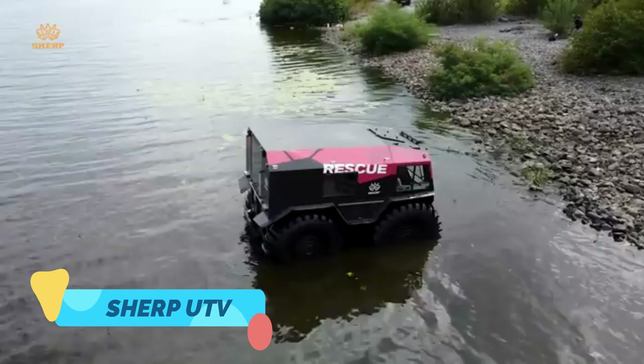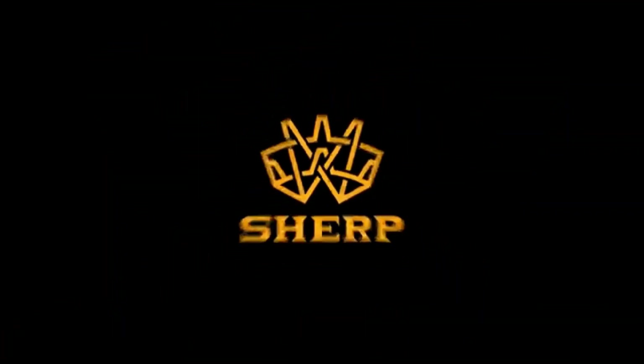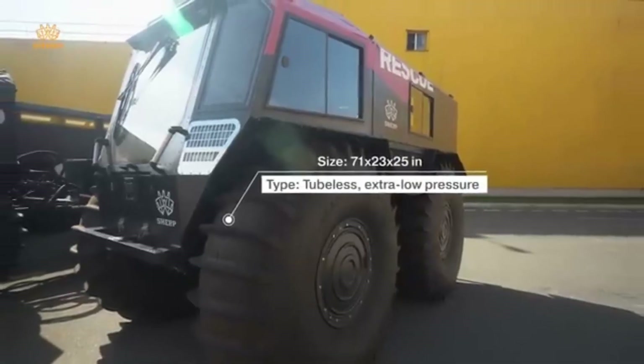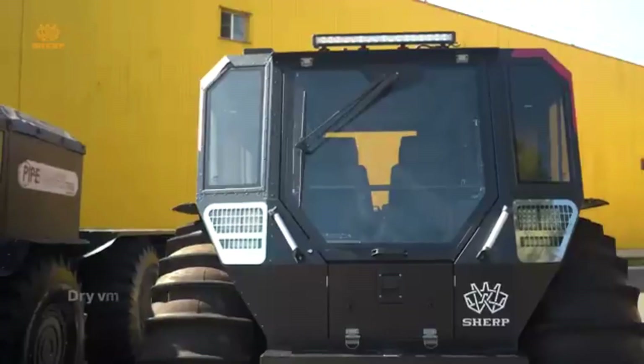Meet the Sherp UTV, a legendary amphibious vehicle that looks like it rolled out of a post-apocalyptic movie. Built to conquer the most unforgiving terrain on Earth, the Sherp's giant air-filled tires give it unbelievable traction and flotation capabilities.